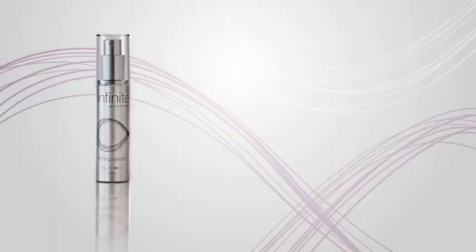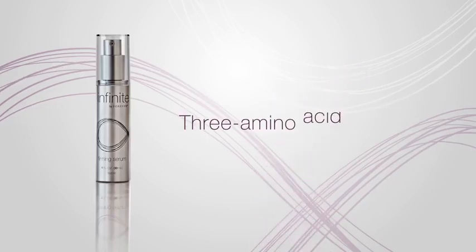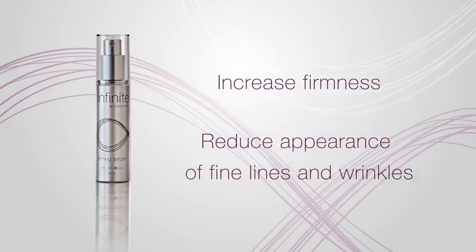Formulated to lock in moisture and prevent dehydration, serums make the perfect accompaniment to any anti-aging regime. Infinite by Forever's Firming Serum targets the signs of aging with a clinically proven 3-amino acid peptide that complements the natural process of the skin to increase firmness and reduce the appearance of fine lines and wrinkles.